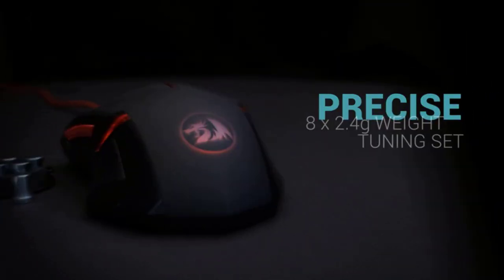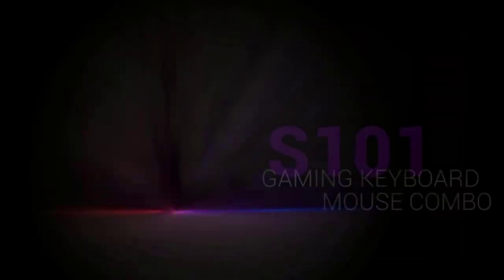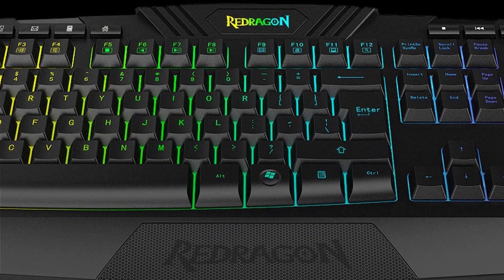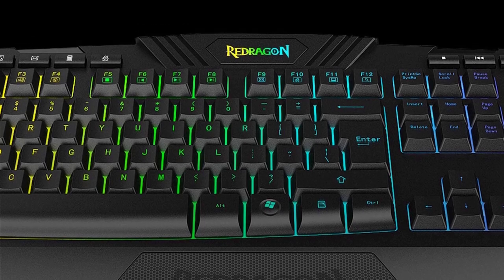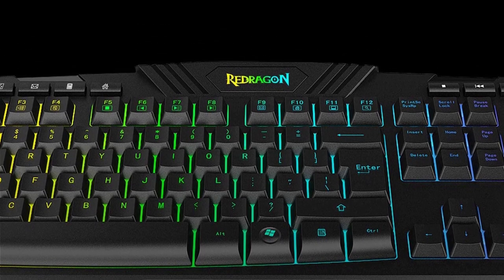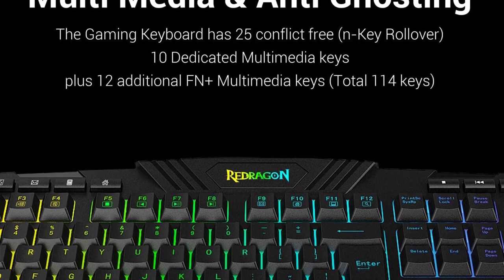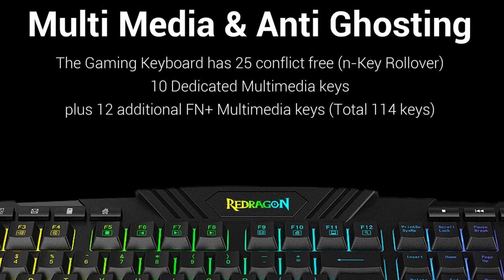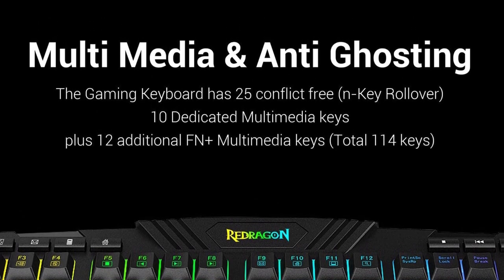Multimedia and anti-ghosting: the gaming keyboard has 25 conflict-free keys, 10 dedicated multimedia keys, plus 12 additional FN multimedia keys. Keys are quiet, designed for longevity and durability, delivering precise tactile feedback. Comes with a full numeric keypad and a gold-plated corrosion-free USB connector for reliable connection and ultimate gaming performance.